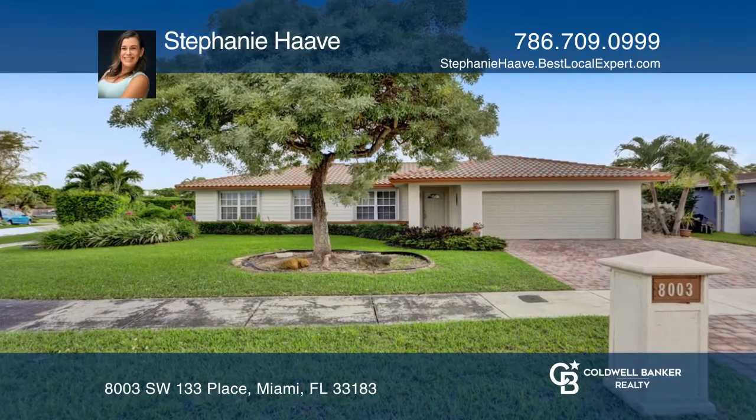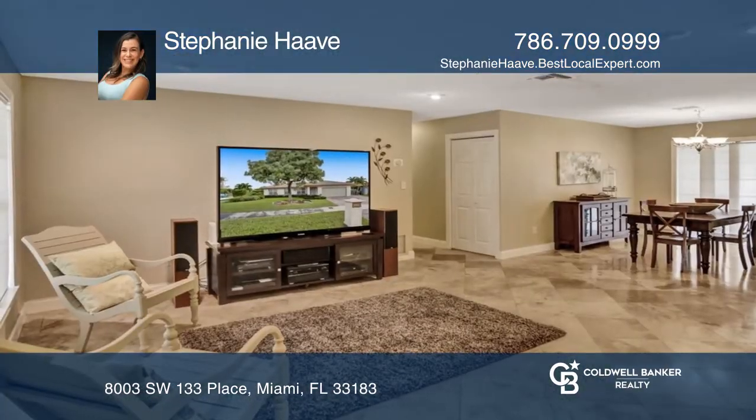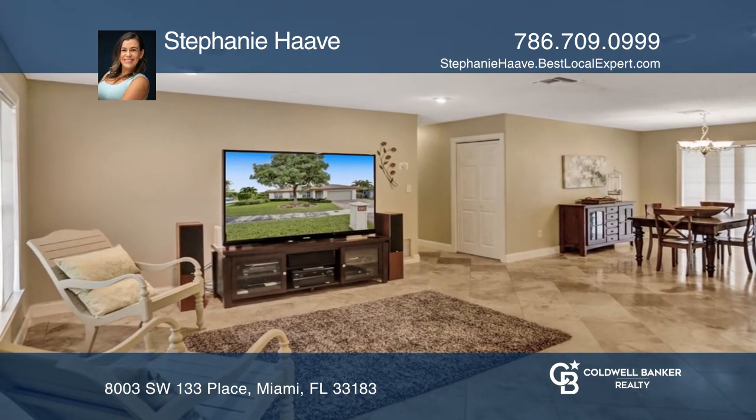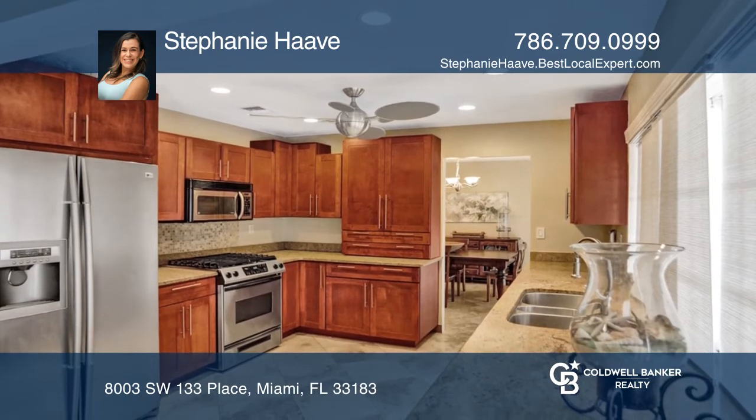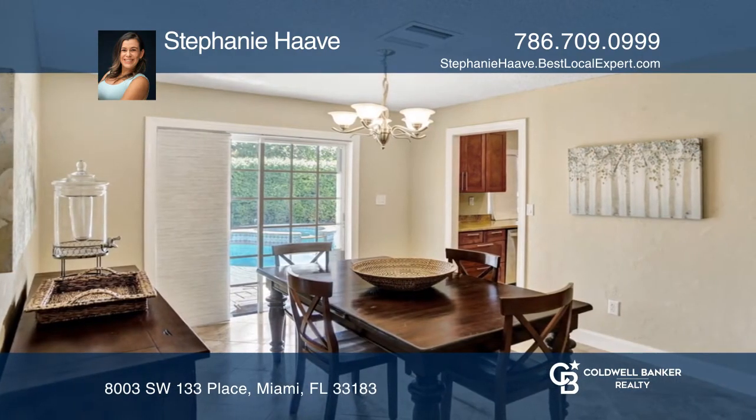This beautiful three-bedroom home is in the sought-after community of Winston Park. This home has a newer AC system and is freshly painted. Sturdy barrel tile roof and accordion shutters offer hurricane protection and insurance discounts.